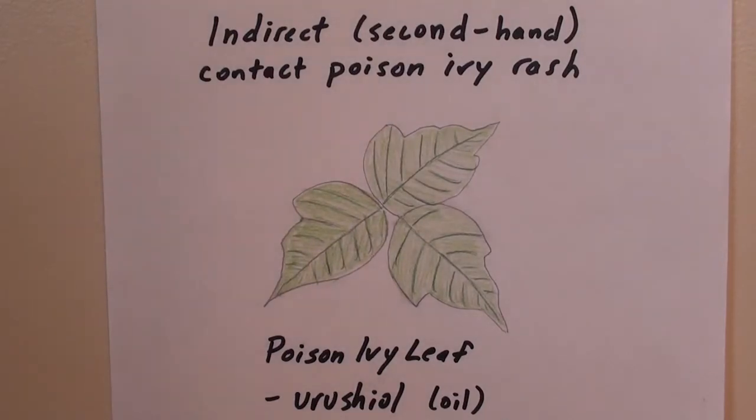This video is not about the science or medicine of identifying poison ivy or the compounds in it, other than a quick illustration. This can apply to poison ivy, poison sumac, or poison oak. Hopefully this helps you figure out how you got your poison ivy even though you don't think you touched it, and how to avoid it in the future.